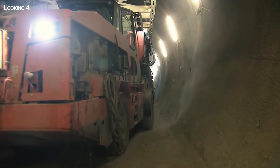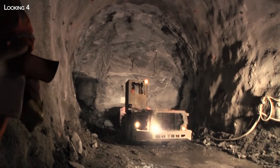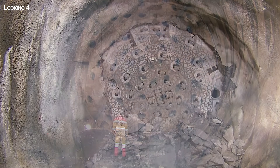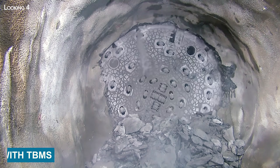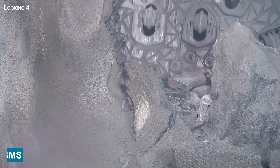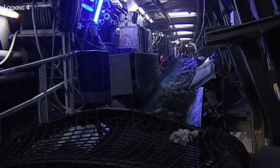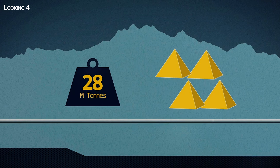Despite representing only 15% of the tunnel, the Sedrun section took as long as all the others combined — 12 years. In the end, 80% of the main tubes were excavated using tunnel-boring machines and 20% using conventional explosives, for a total of 28.2 million tons of excavated rubble — the equivalent of five Khufu pyramids.